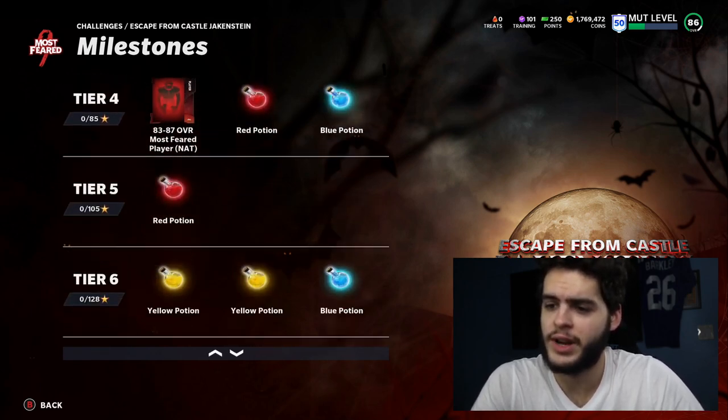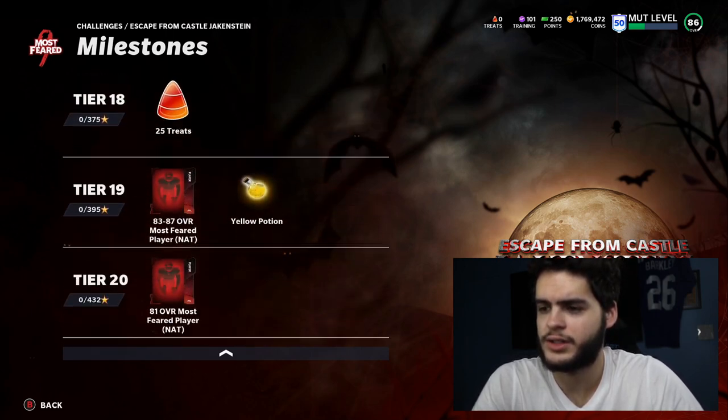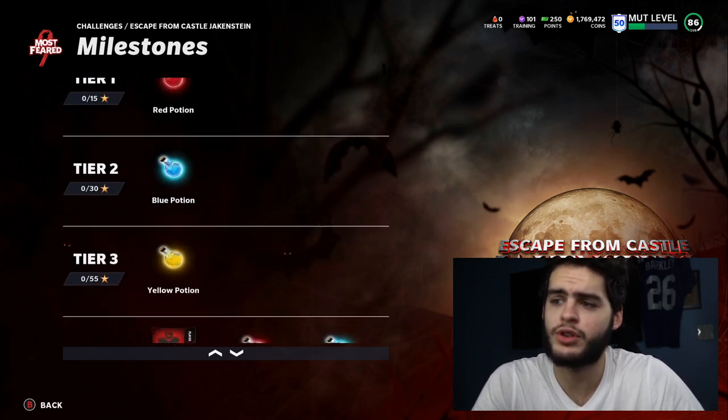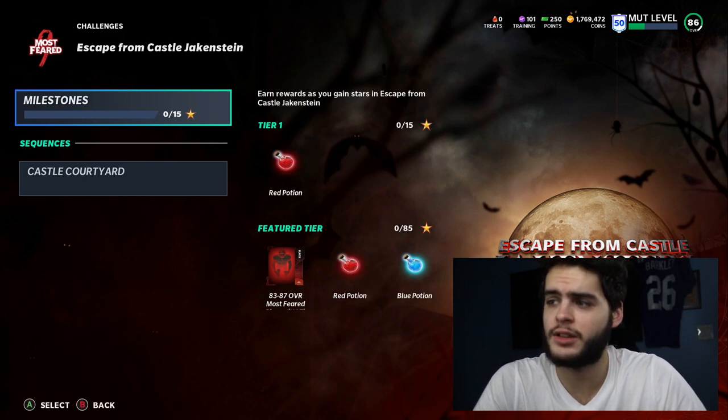The next part will come later, and you won't be able to get your free player until probably quite a while. You're probably only going to need to get to around the 320 range for all the potions you need. These potions are what you use to create your free player — it's like six red, seven yellow, six blue, or whatever it was. Make sure you're collecting those.